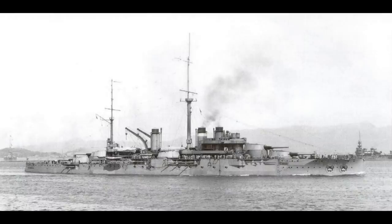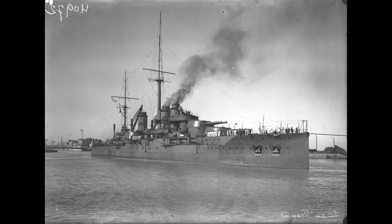The secondary battery consisted of 22 casement-mounted 5.4-inch guns, which ironically for a dreadnought actually outranged the main battery due to greater elevation. A handful of anti-aircraft guns and four torpedo tubes, each with three torpedoes, completed the ship's loadout. The engines were designed to give the ships a speed of 21 knots, although in practice they actually proved to be slightly faster than this.